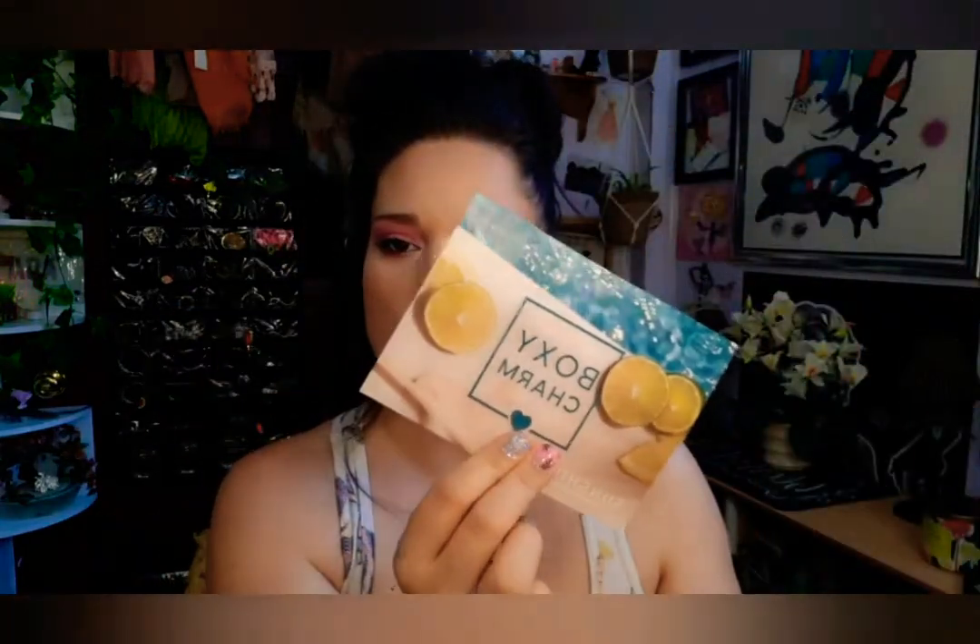Hey guys, what is up! I have my July BoxyCharm for you guys. When you open it up it looks like this — this month is 'Sunshine' and I have variation 31. This tells us everything that we got for the box this month, so I'm just going to keep that over here so I can read it off to you guys when I start pulling out the items.